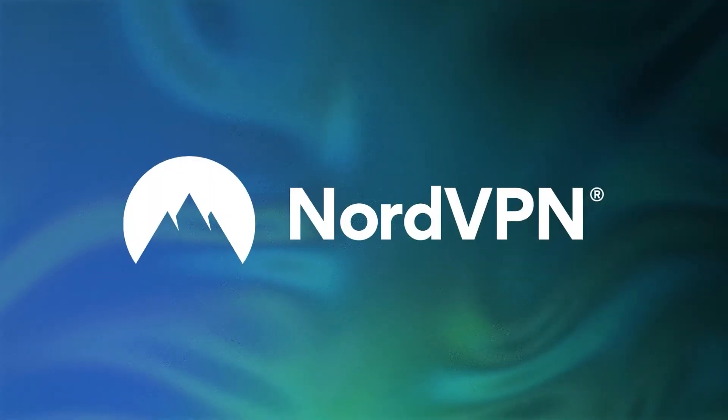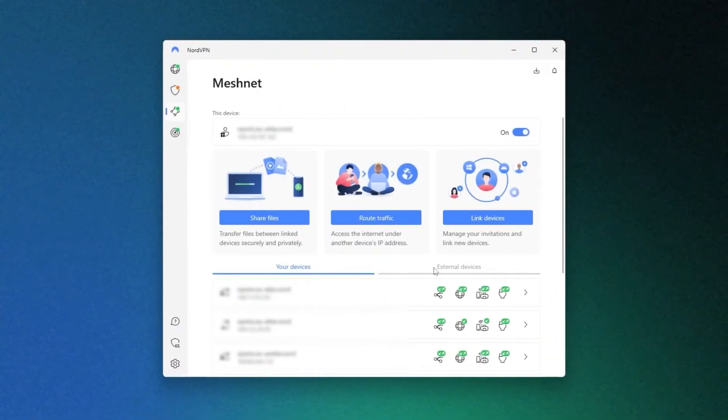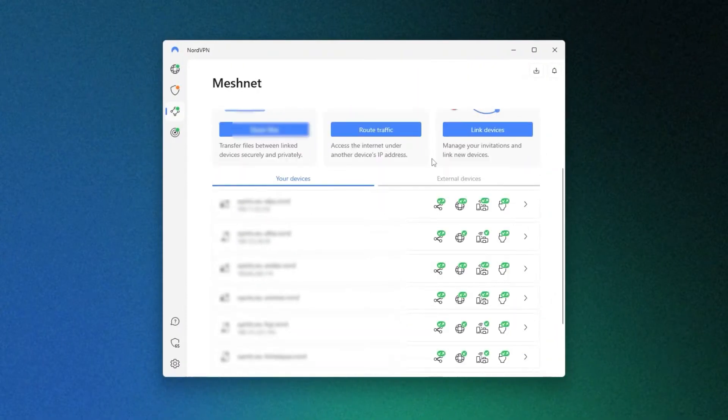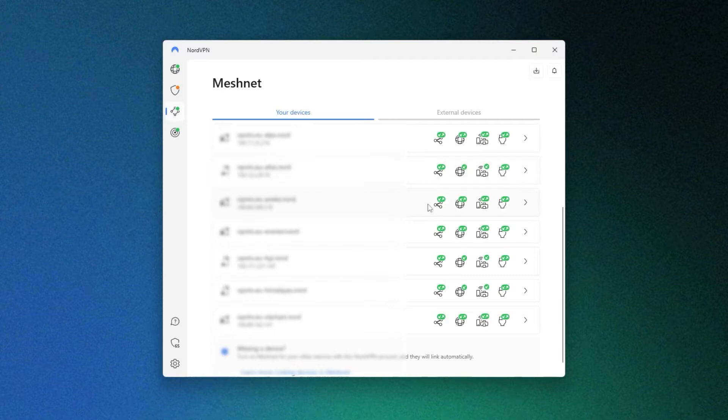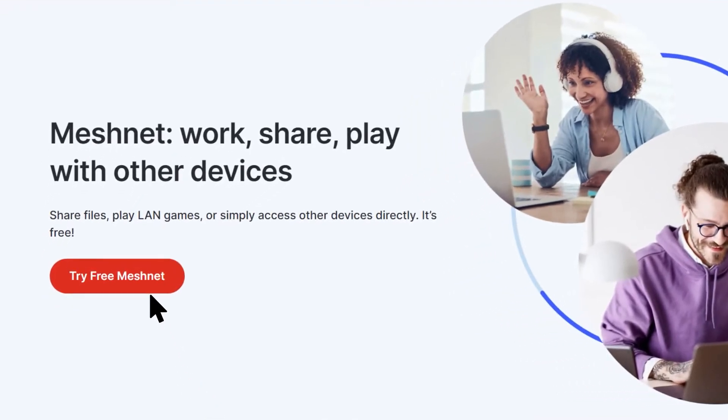NordVPN could easily be considered the best VPN for streaming, and with Meshnet, it's not even debatable. NordVPN launched Meshnet back in March 2023, so it's a fairly fresh feature that lets you establish your very own private VPN server. The only thing you'll need is a NordVPN subscription, and with this method, you won't even need to spend days building your own personal VPN for Netflix like some tutorials suggest. Today we're going to be using a tool called Meshnet for Netflix password IP ban.